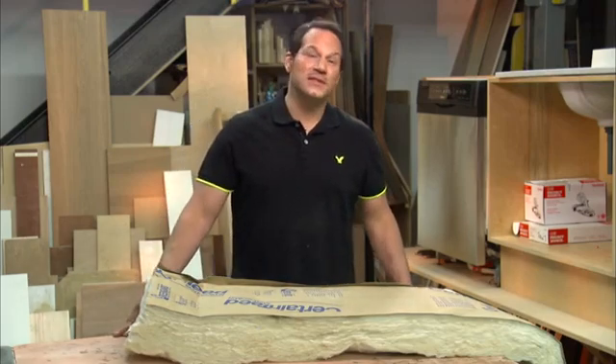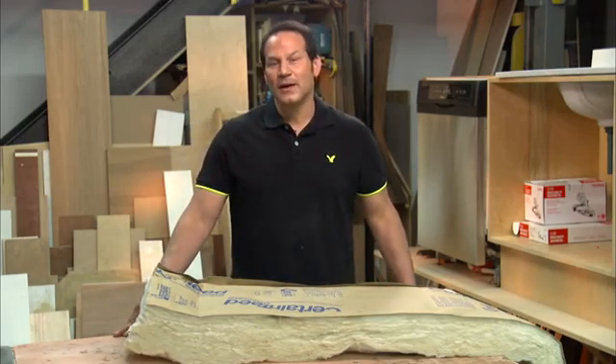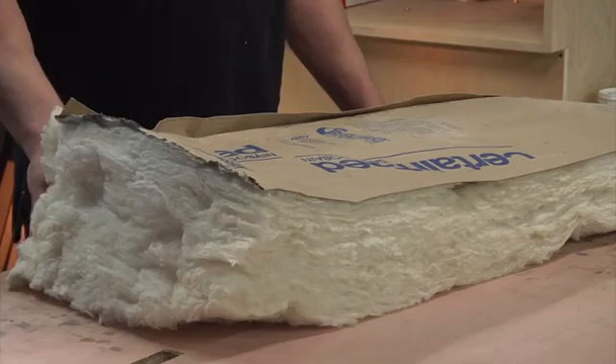The definition of insulation is a material that reduces the transfer of heat, electricity, or sound.